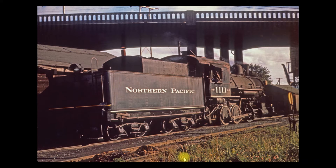Here's another one — this is number 1111. This was the last one to serve in Everett. It was decommissioned in the fall of 1956 and sat in Everett for about a year before it was towed away in either August or September of 1957.